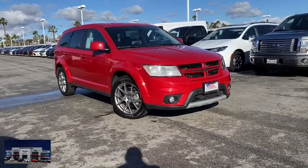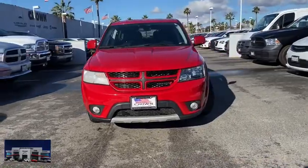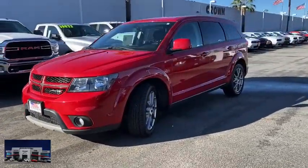You are going to love the 2018 Dodge Journey. Dodge Journey combines the practicality of an SUV with the comfort of a car, all while boasting a style all its own.